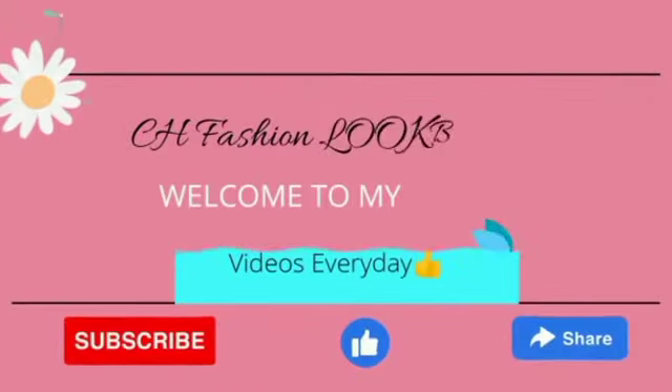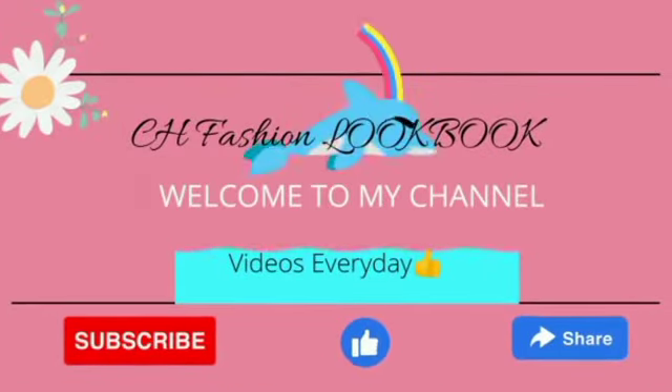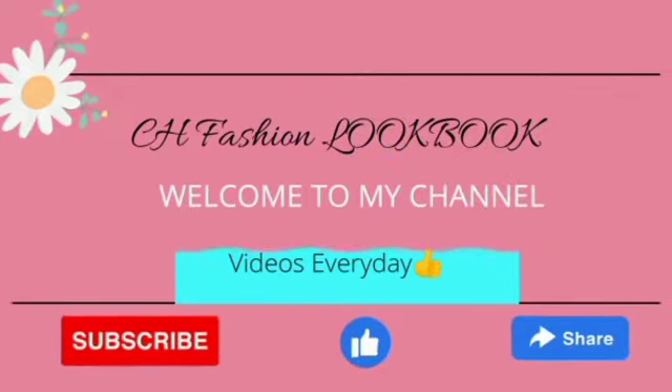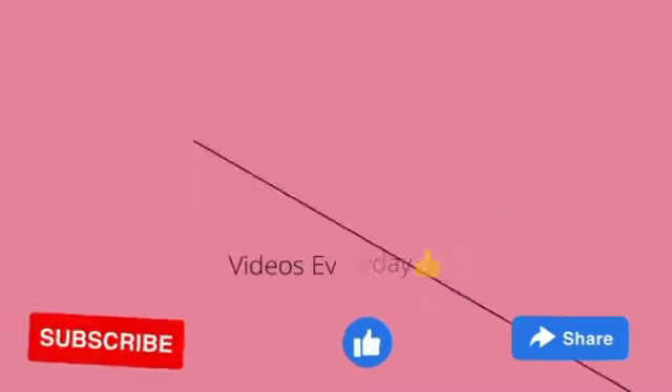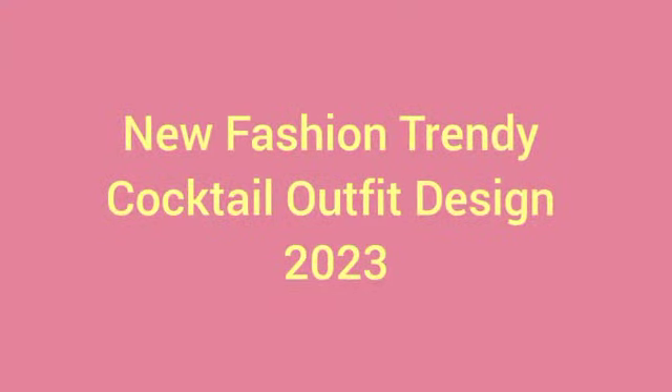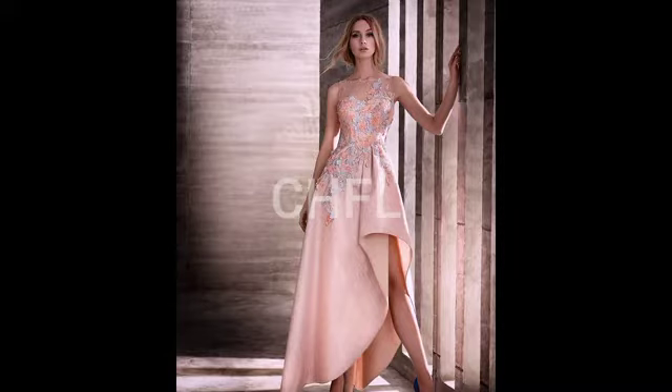Hi everybody, welcome to CH Fashion Lookbook — a channel that will get you the latest, the trendiest, the most gorgeous, and the most self-confident outlook for yourself. A lot of ladies need to know how to match some clothes, color block, and the rest. This channel will serve you all that sauce. Hello lovely people, you are welcome to CH Fashion Lookbook, where we give you all the latest fashion trends and style collection.